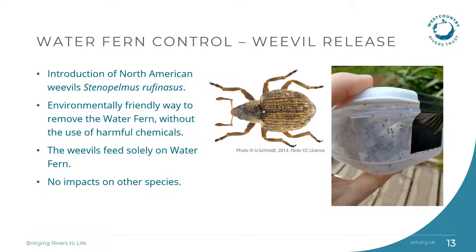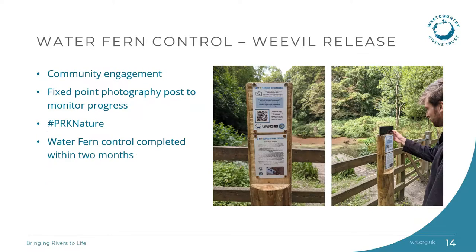Once the weevils have exhausted their food supply of water fern they will take to their wings and fly off to find the next batch to feed on. Some weevils may overwinter in the pond and will continue their good work next spring should the water fern come back, and others will naturally die out as they reach the end of their life. We worked with the community including a local friends group and CSI volunteer to release the weevils. The work was really successful with the weevils clearing the water fern within two months. We installed a fixed point photography post to monitor their progress, asking members of the public to send us photos using a hashtag on social media or via email.